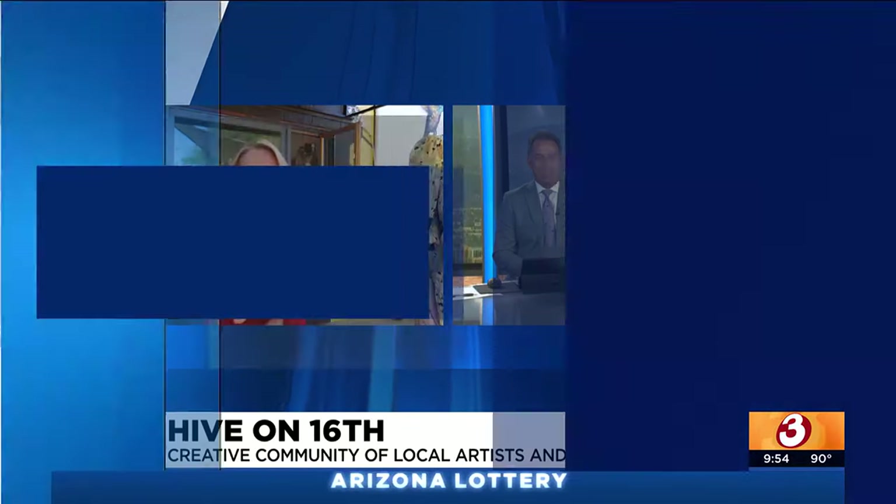It is the Hive on 16th — what a magical space to be in. Shop local, my friends. We love supporting local. And who doesn't love shopping and coffee? Thanks so much, Jamie — great job.